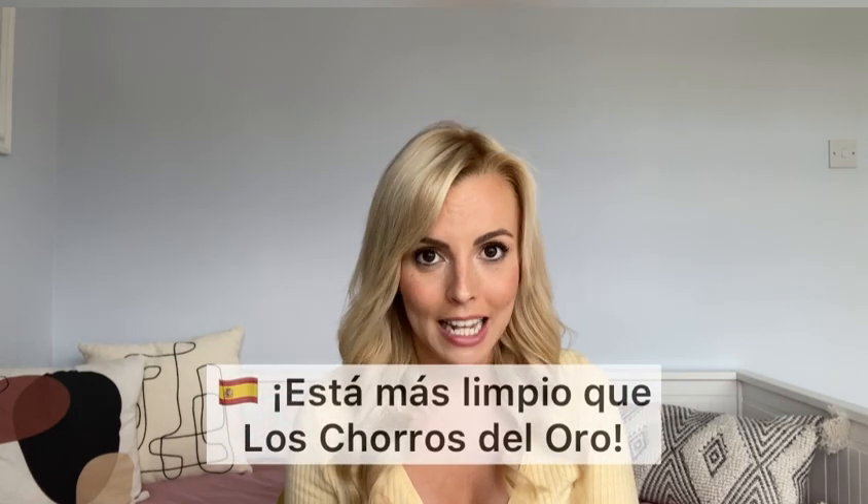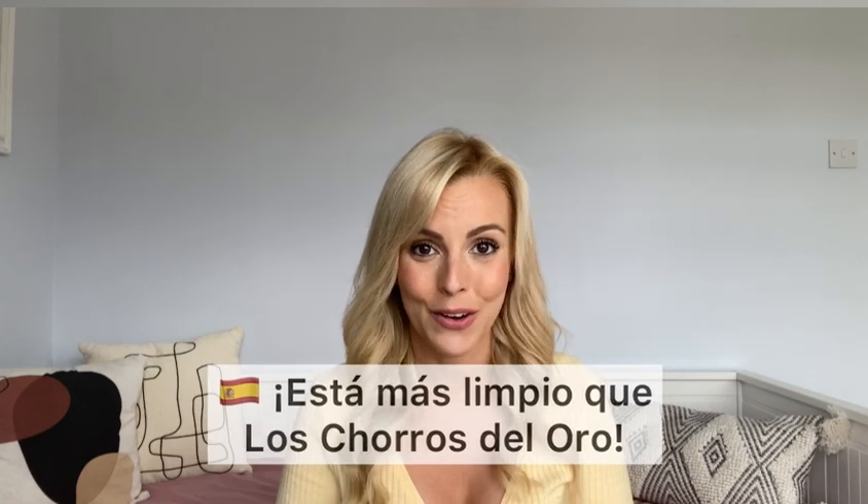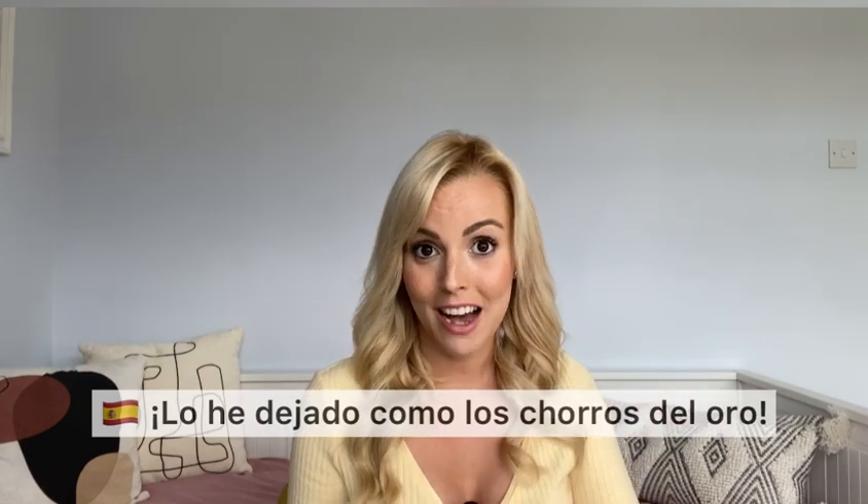The idiom: 'Está más limpio que los chorros del oro' — it's cleaner than the fountains of gold — meaning something is spotless. For example, if someone asks 'have you cleaned it properly?', you say 'como los chorros del oro'. Or '¿Está tu cuarto limpio?' — is your room clean? 'Sí, como los chorros del oro.' Muchas gracias y hasta luego, chicos. Adiós!